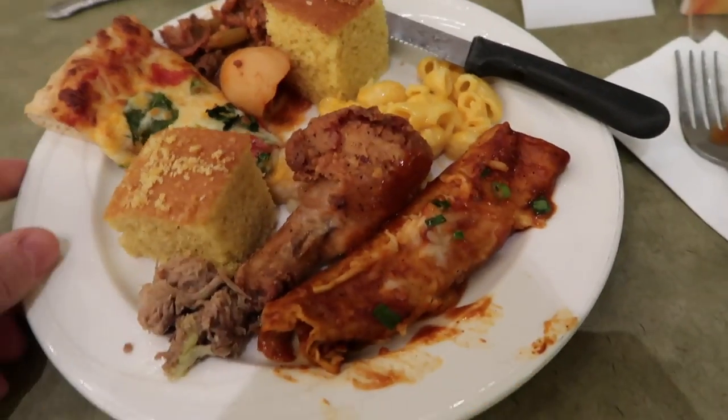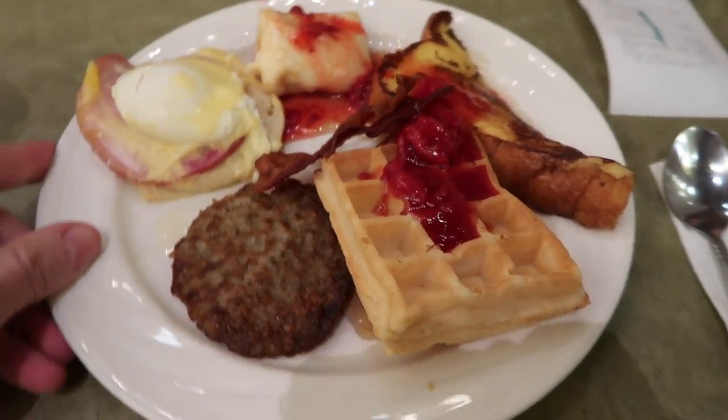Plate number one, plate number two, plate three — the breakfast plate.